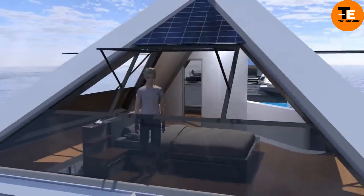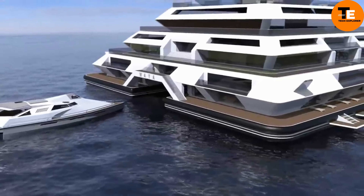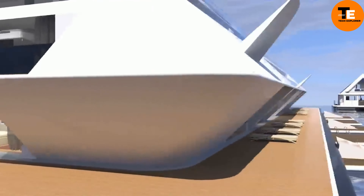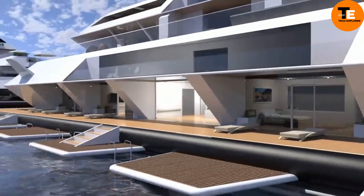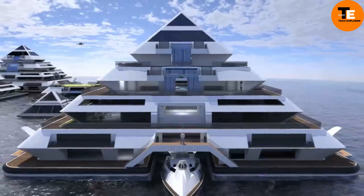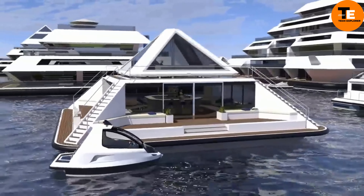Guests eager to experience this unique floating hotel can reserve a night for approximately £877 or $1,200 through a crowdfunding campaign. The Lazarini Pyramid seamlessly blends modern technology with ancient architectural inspiration to create a futuristic, eco-friendly living space.